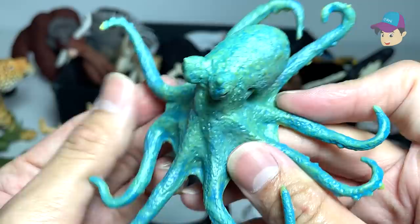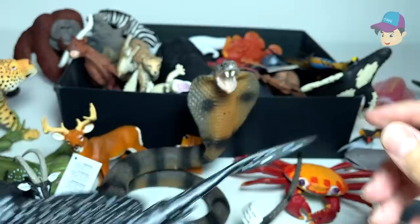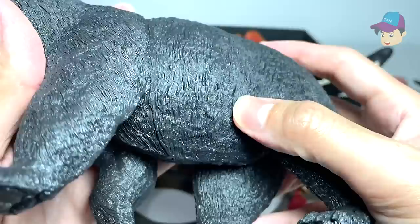And this is an octopus — you guys know that octopuses have camouflaging abilities. We have a mini ray right here; not too sure what type of ray this is. But here we have a marble ray — you can see the patterns on its body actually resemble marble stone.